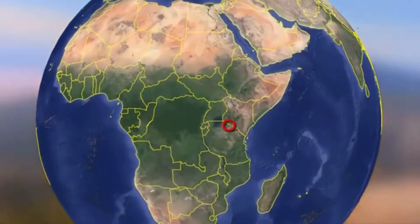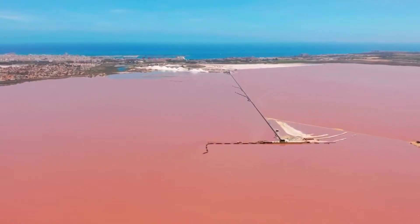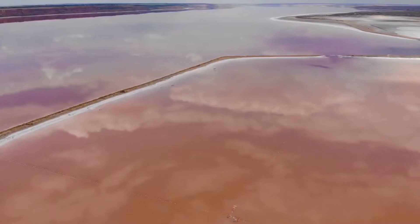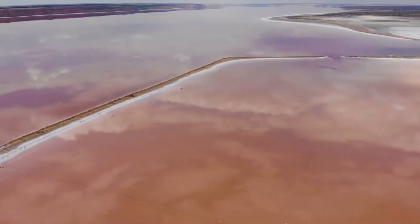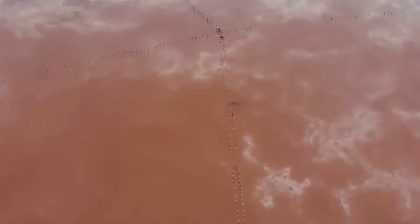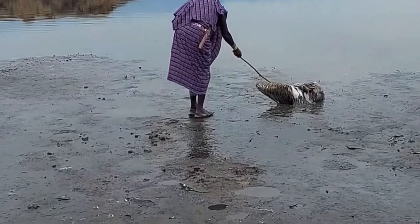Lake Natron in Tanzania is a lake that has alkaline pH levels high enough to turn small animals into hardened fossils upon contact with it. Not just that, the lake is harmful to humans and big animals too. So please, whenever you go there, don't try to swim in the lake. The only difference is it does not affect humans instantly — there needs to be prolonged contact between the lake's water and the human body, or that of an animal, for it to be fatal.